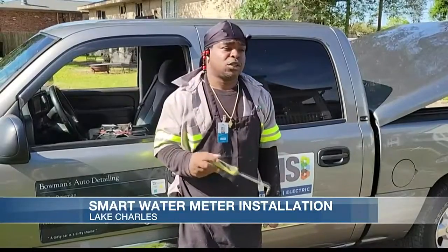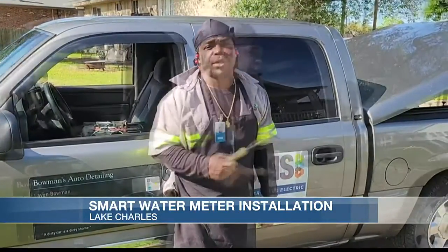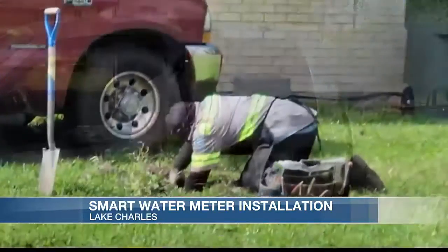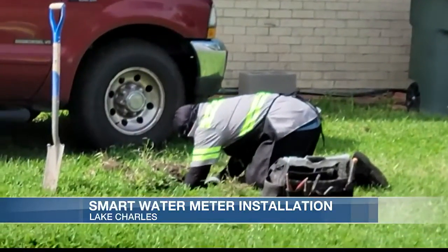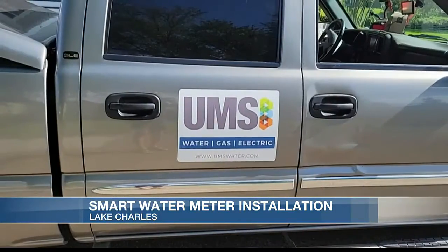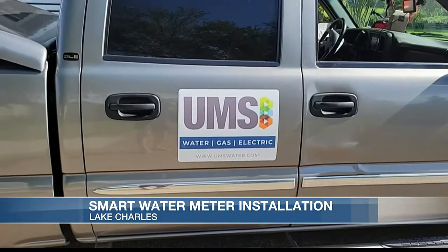We got 36,000 meters to install for Lake Charles, and it takes anywhere between 15 to 20 minutes per meter. Today I've only installed four, but I have a total of 27 on my truck and they'll all be in before the day is over. UMS installs 200 to 250 meters per day.